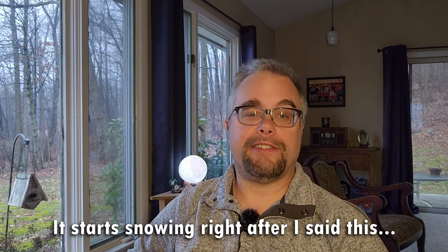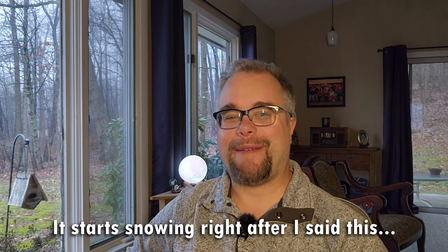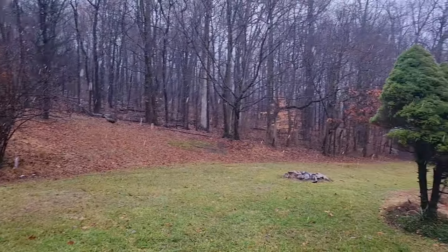Ladies and gentlemen, hello. Welcome to Moto Mankey Channel. It's raining outside today and cold here in Pennsylvania in January. So there's no riding motorcycles today. It's pretty crappy out, but just another wonderful January day in Pennsylvania.